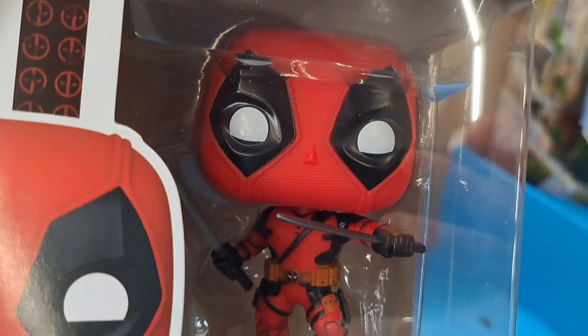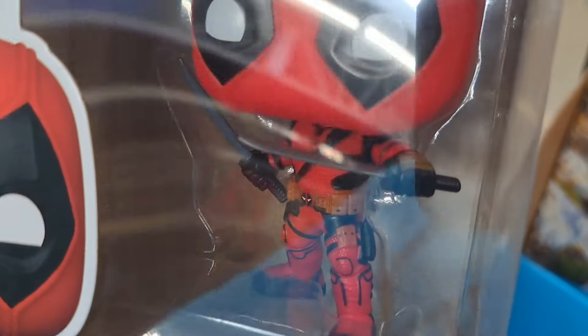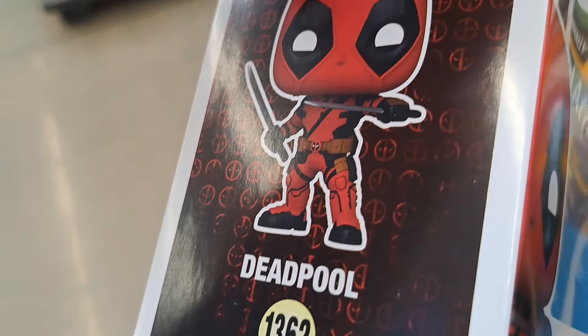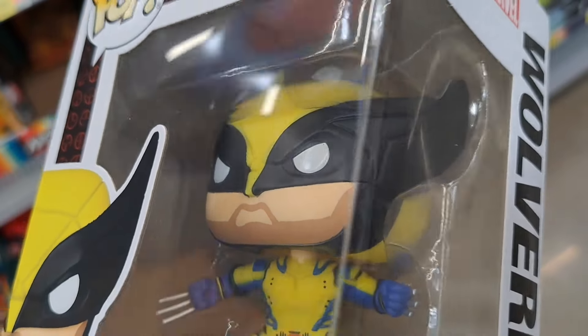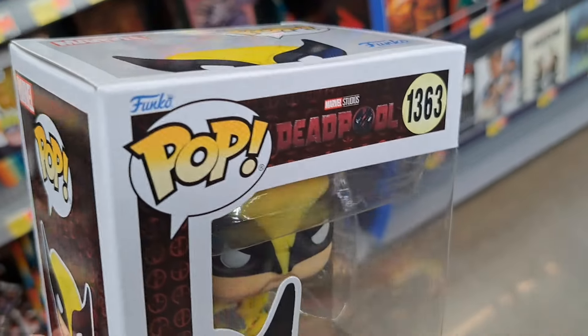Paired up with Wolverine. Really lots of detail on his outfit — katanas, got a cool belt and everything. Got the Deadpool Wolverine here, check it out from the movie. Deadpool and Wolverine.